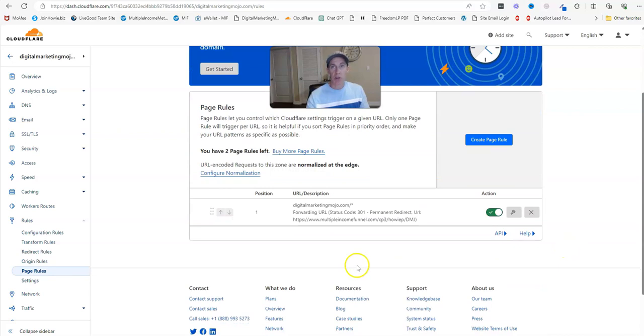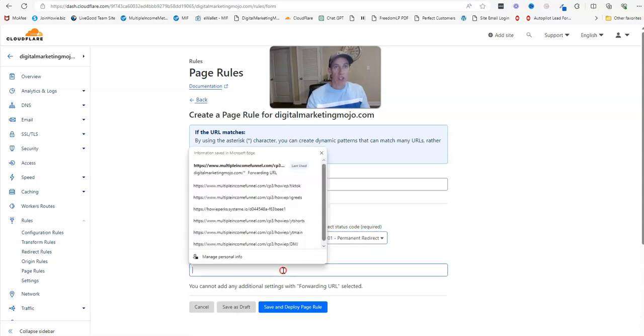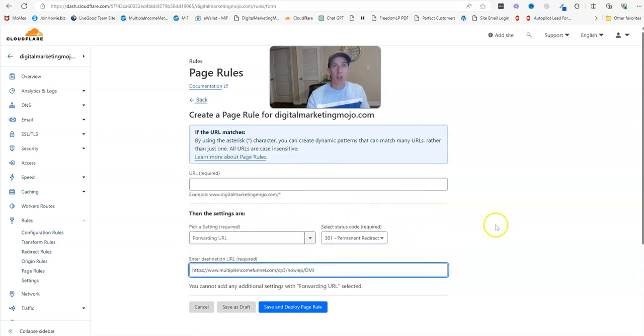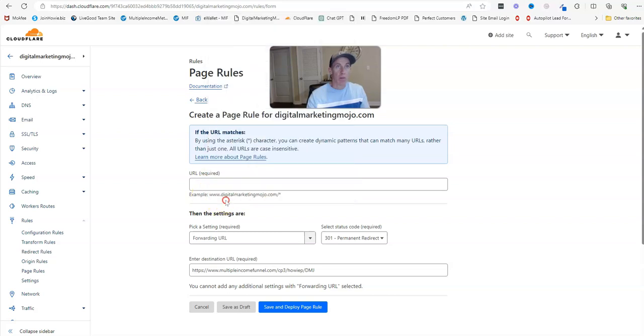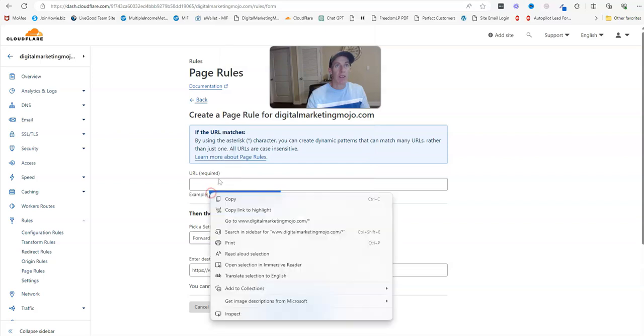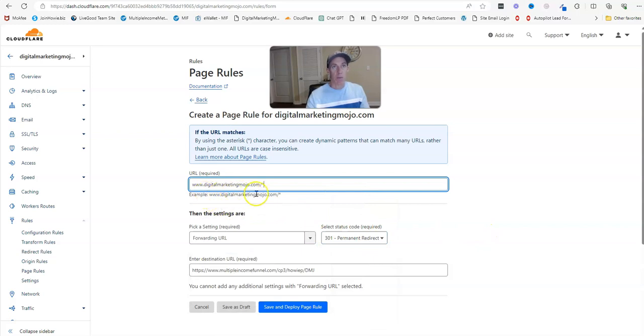Now you have to do this one more time for the www version. Go to Create New Page Rule. I already have my affiliate link saved, so I'll paste that in as the destination URL. Then copy your domain with the www prefix — Cloudflare already has it ready for you — paste it in. So it'll be www.digitalmarketingmojo.com forward slash asterisk, then Save and Deploy.